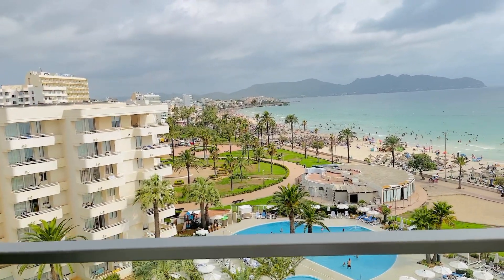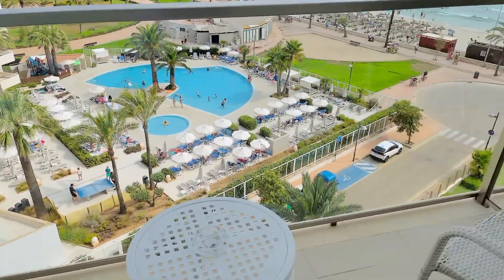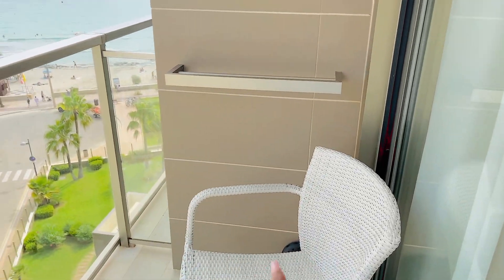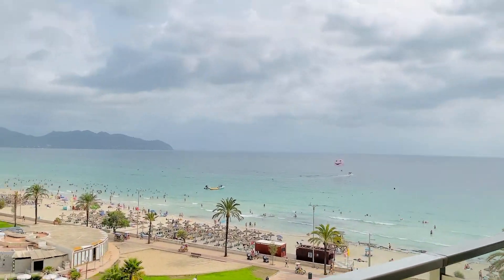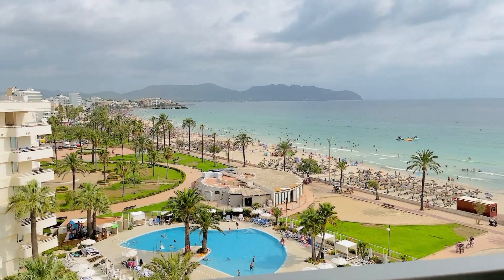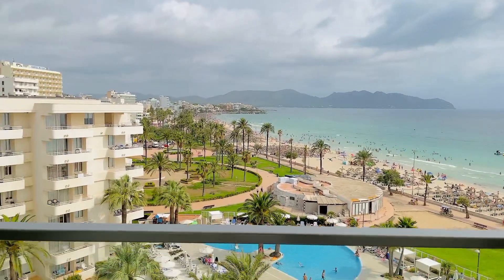I'm going to show you the balcony with the absolutely amazing view — like, this view is so good. Are you ready? This is the balcony where you can come and have a sit. My towel is there. You can see the stairs, you can see the beach, and you can listen to the waves while you sleep — that's why I like this room.